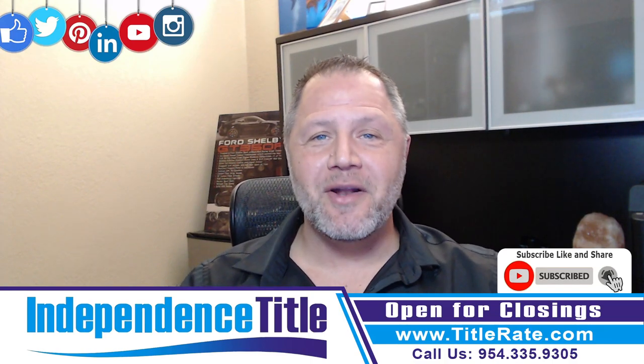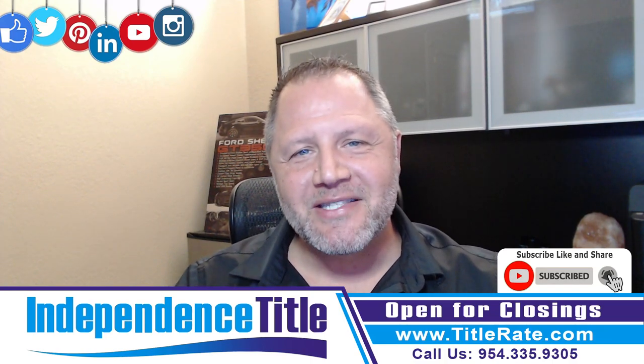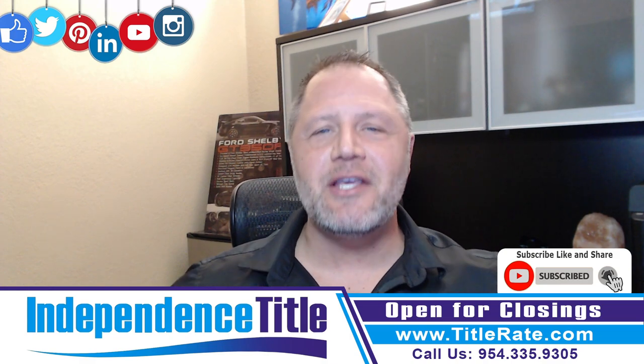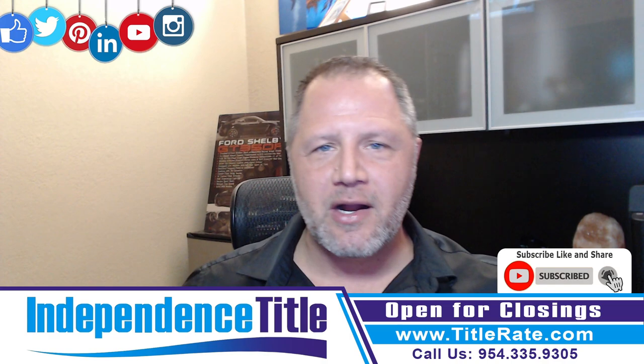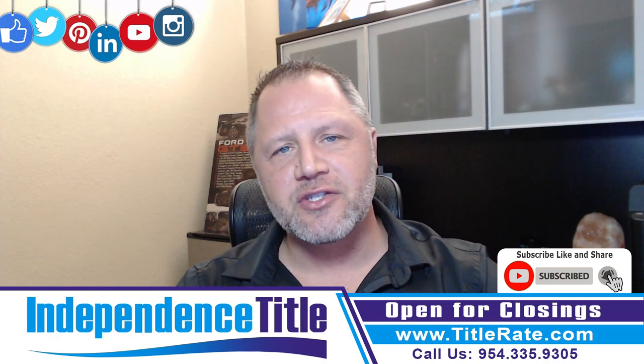Hello, everyone. Welcome back to another Title Tuesdays. My name is Kevin Thatcher, the founder and CEO here at Independence Title — that's right, your chief everything officer. And today we're talking about how does title insurance work?